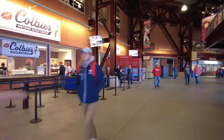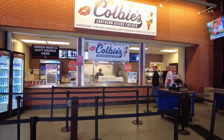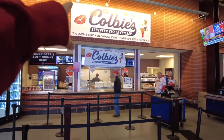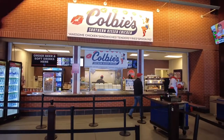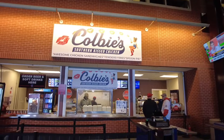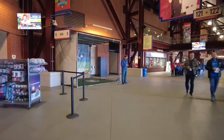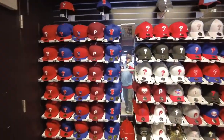This is one of the few specialty places inside the stadium — a lot of the specialty places are out in the outfield in Ashburn Alley. This is Colby's Southern Kiss Chicken, and one of the owners of this place is Ryan Howard, the former Philadelphia Phillie. Here's another little tiny small store — this is more of a retro store. They have really cool old retro jerseys, like John Kruk jerseys, and anything with the retro P. Lots of baseball caps too.